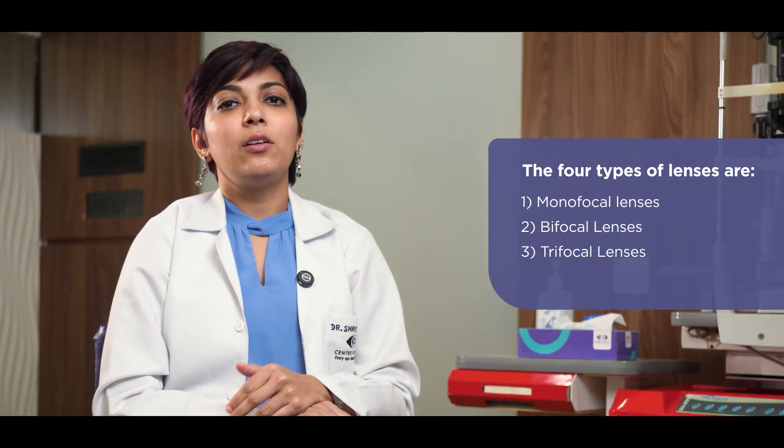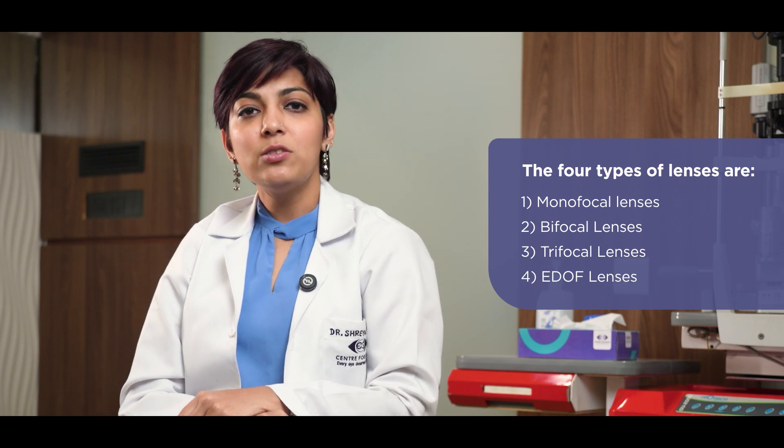A newer category of lenses available are called EDOF lenses, also known as extended depth of focus lenses. These lenses offer good distance and intermediate vision. However, near vision might require assistance with spectacles.